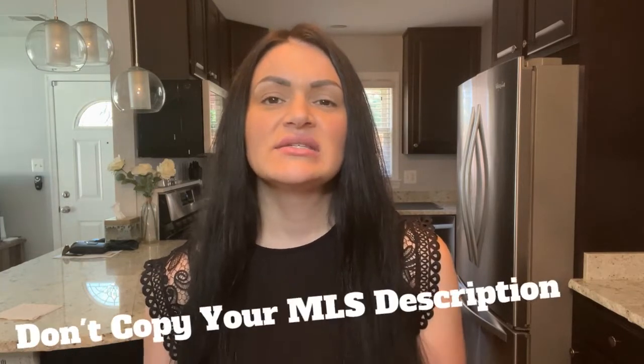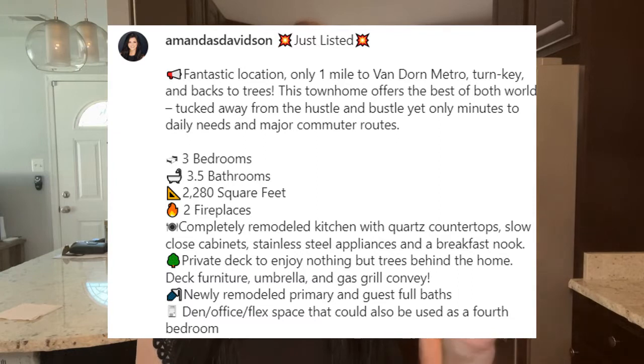The number one don't is: do not just copy the description you have in the MLS and post it on social media — even if you're including a picture. Social media is a different platform than the MLS, and people are either looking to be entertained or educated. So when you post your listing on social media, make it more story-oriented like we talked about. Or if you want to post information about the listing, don't just regurgitate what you have in the MLS. Make it short and bullet-pointed — you can use an emoji depending on how you like to do your social media — and then make short little features about the property. Do not just copy the listing description; it belongs in the MLS.